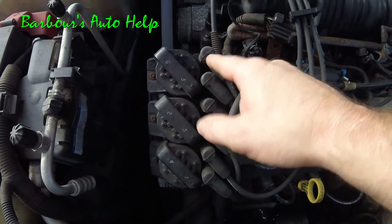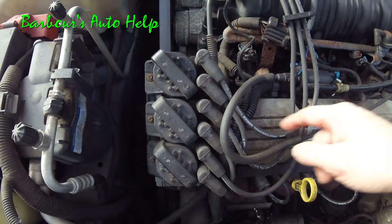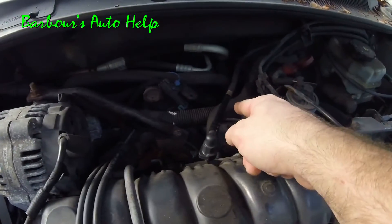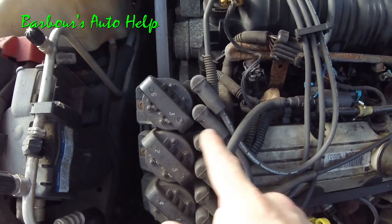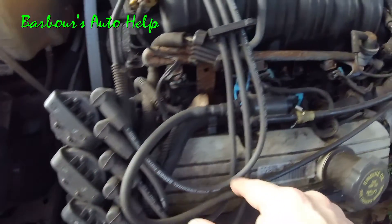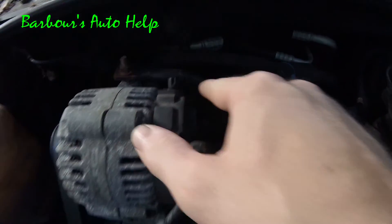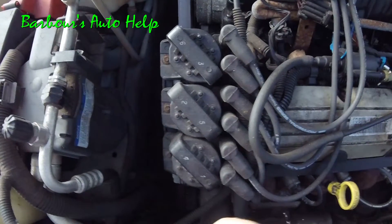If you run your finger along this wire here, it should go back to the number six cylinder over there. And if you run your finger along this wire right here, it should run back to the number two cylinder — and so on and so forth.